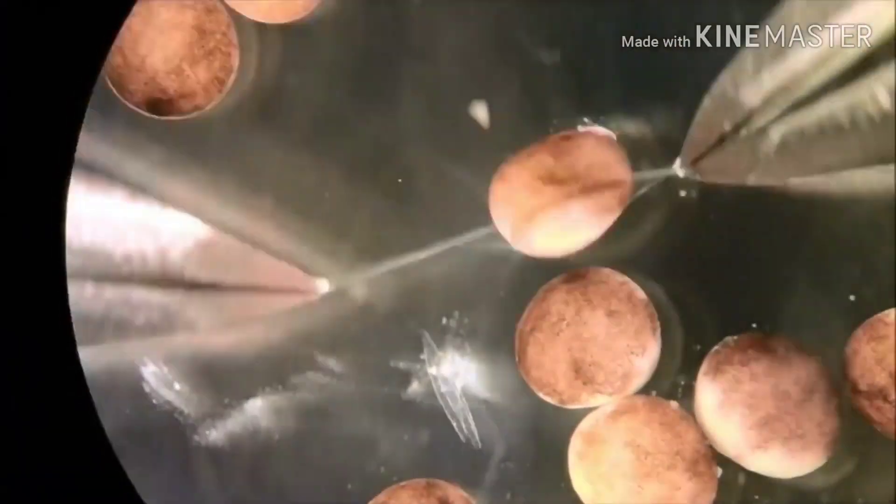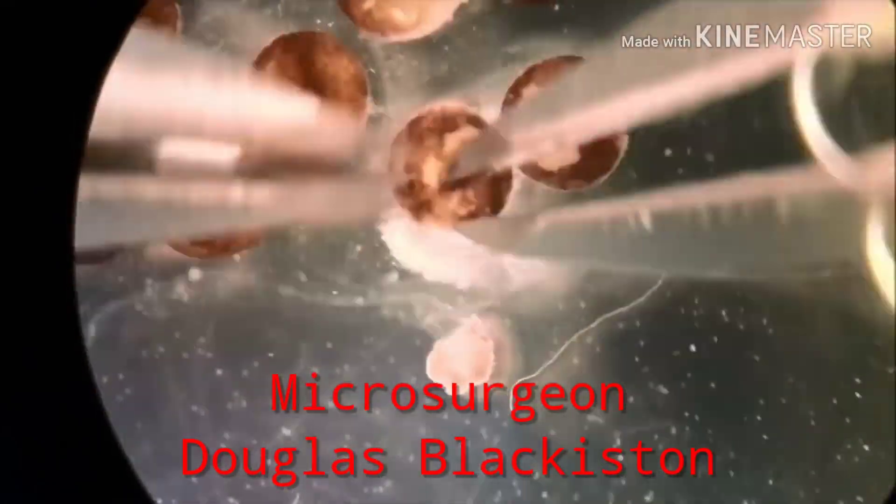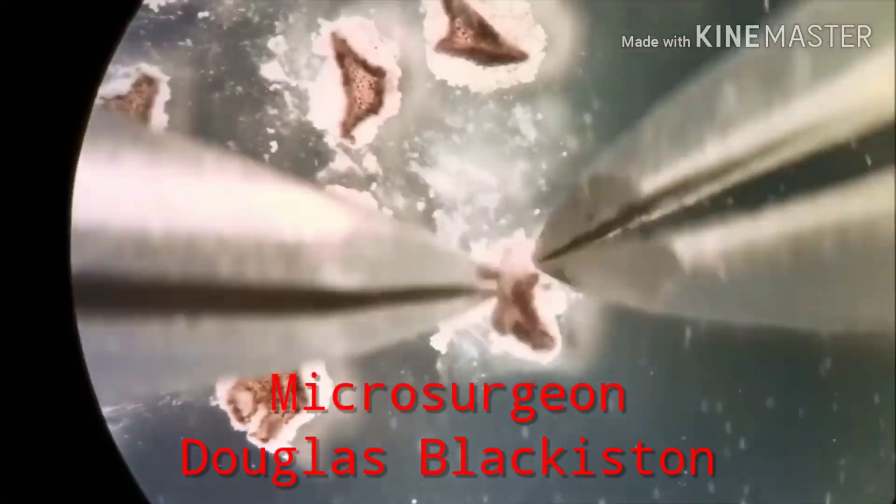Here is how the Xenobot was manufactured. The cells were extracted from the embryo of Xenopus levis, a job done by microsurgeon Douglas Blackstone. He extracted the skin cells and heart cells, gently separated them, and then arranged these cells as per the configuration suggested by the evolutionary algorithm of the supercomputer.